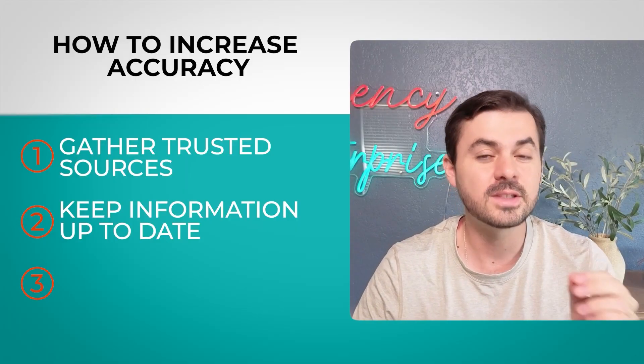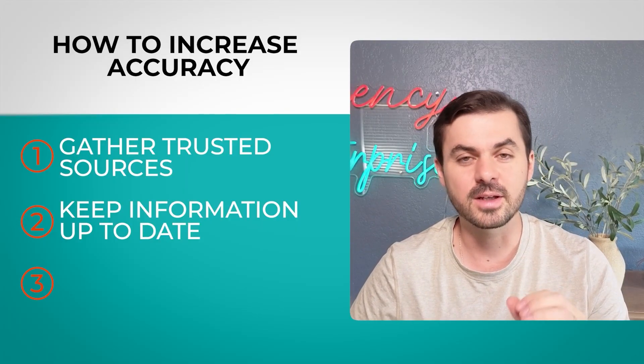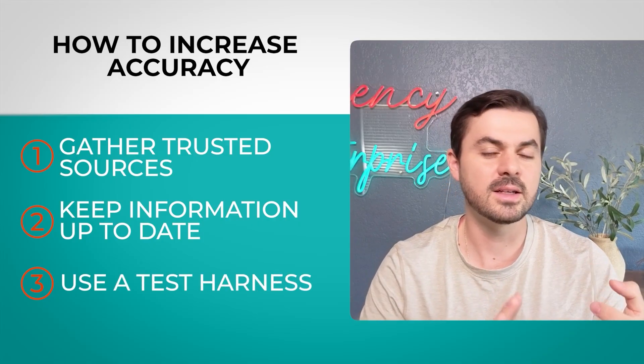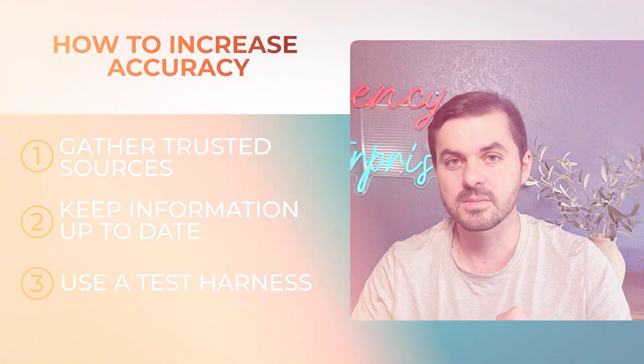Third, have a test harness — this is what separates pilots from production-grade systems. It's an evaluation of your large language model: create a test set, validate the model against it, have conversations with it. If it can answer questions correctly 95% of the time, it passes to production. If not, you improve it. Having a metric of accuracy is how you get an accurate model.